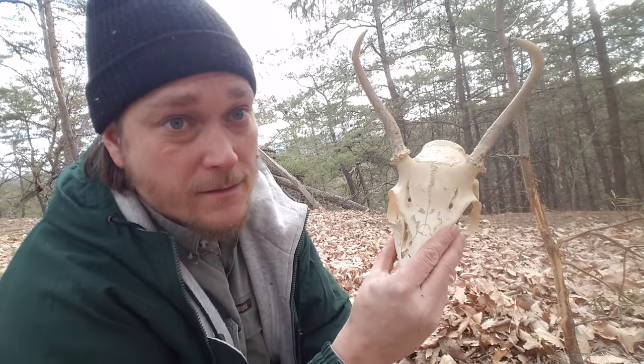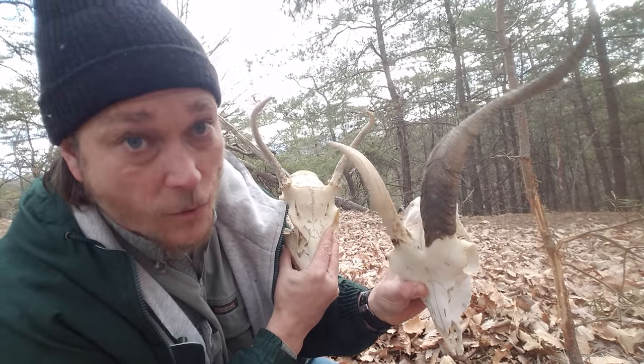So we have antlers and we have horns. If you have any other science or nature questions, please shoot me an email at BET at EasternWV.edu, and I'll try to answer it during another episode.